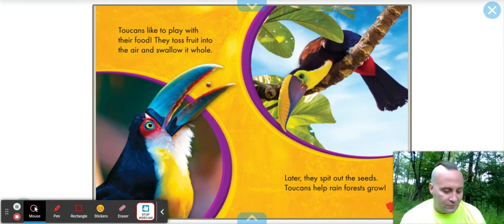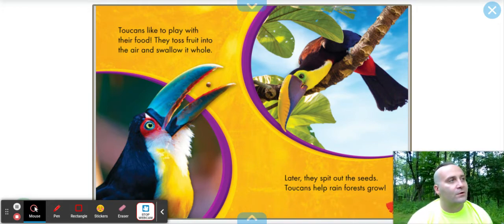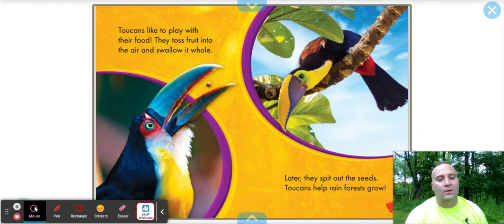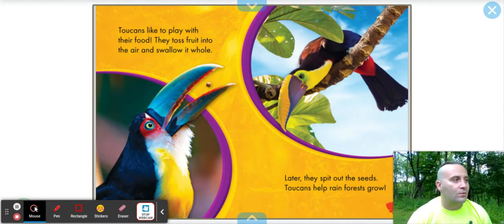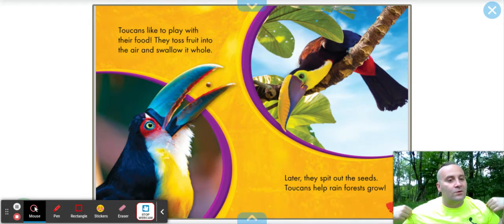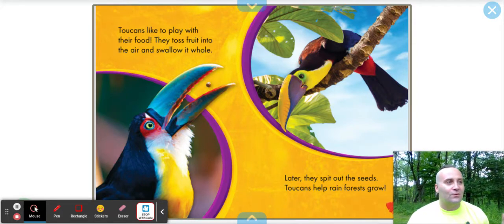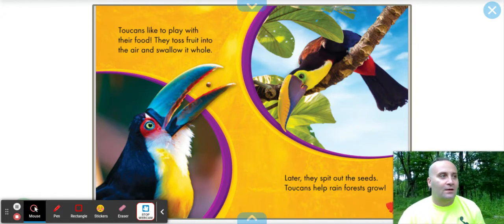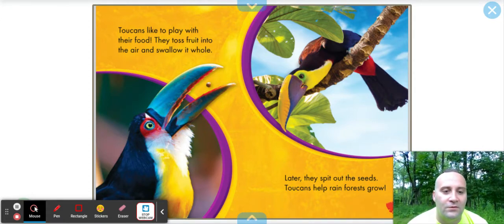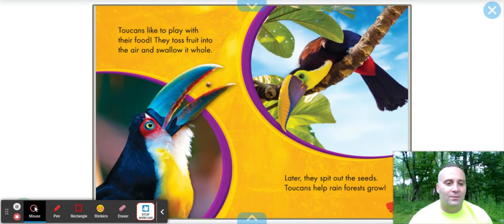Toucans help the rainforest grow. It's very similar to what we learned about in a story called 'In the Forest' — about how squirrels are always storing acorns for the winter, digging holes and hiding them all over the place. Sometimes they find the acorn and eat it, but a lot of times they forget where they planted it, and they're actually planting oak trees. So I think we're seeing the same thing with the toucan — as it's tossing up these seeds to eat, it's helping plant trees.